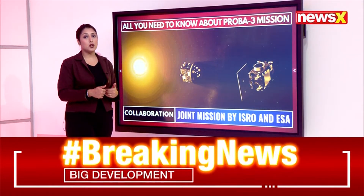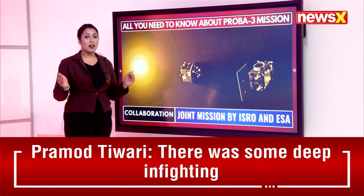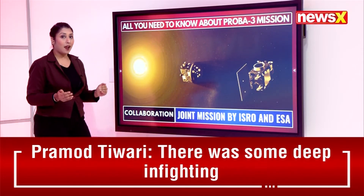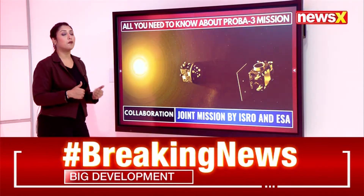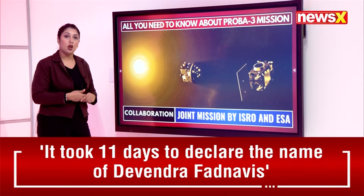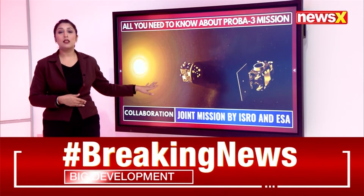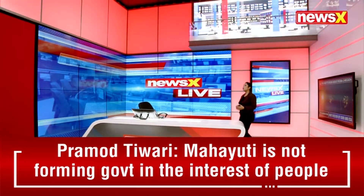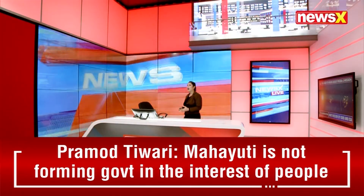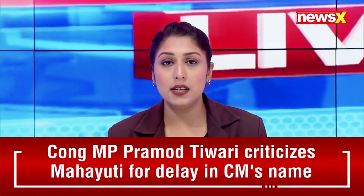The PROBA-3 mission is a joint effort between ISRO and ESA — the European Space Agency — solidifying their collaboration in space exploration and enabling further detailed study through this launch. We'll now go to colleague Berry Thomas for more.